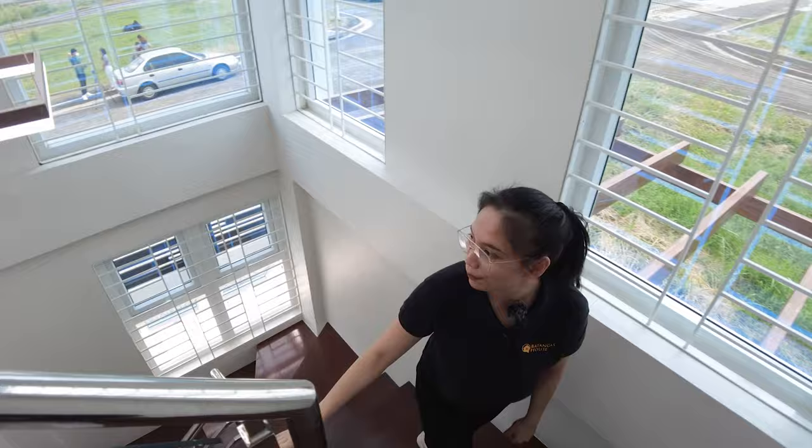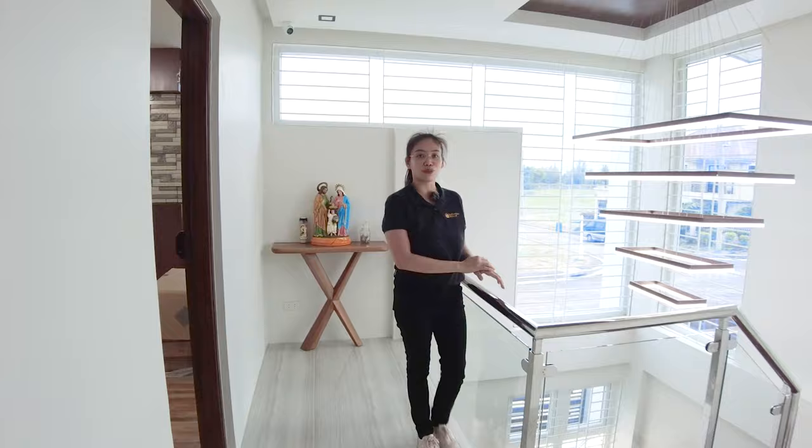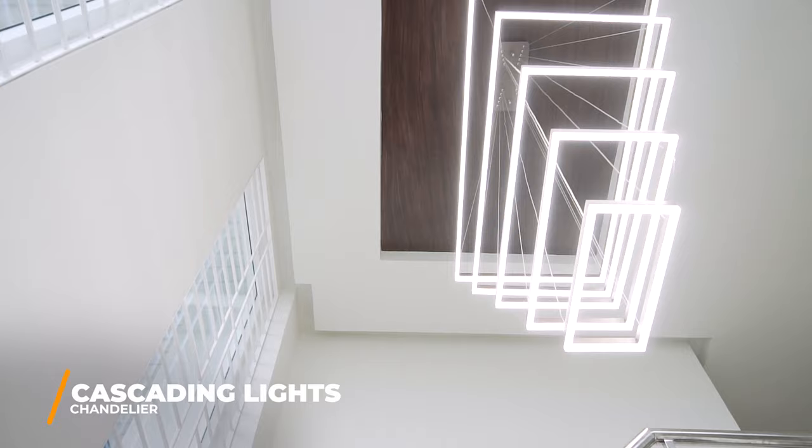On to the second floor. As you can see, it's very bright because we have windows all around. We have a small altar here — that's included if you like. Let's just stay here for a moment and enjoy our suspended cascading light. It gives this a very homey vibe.